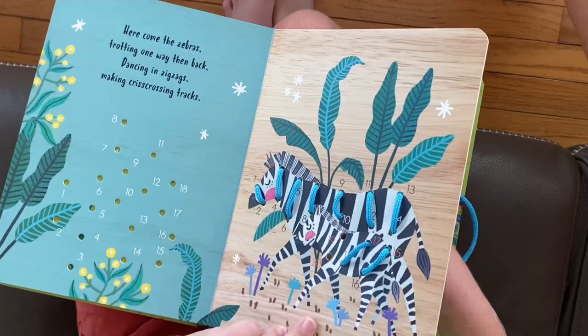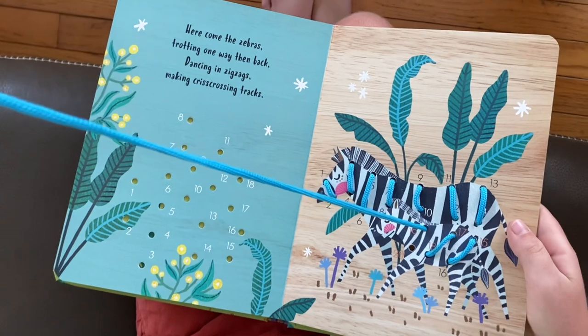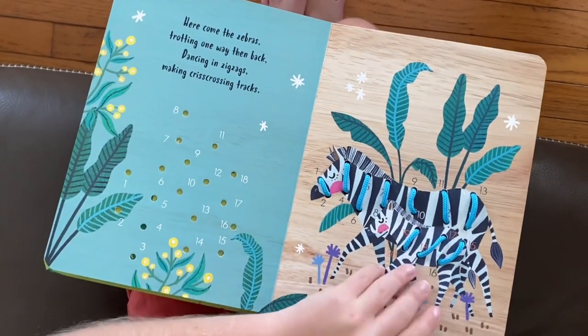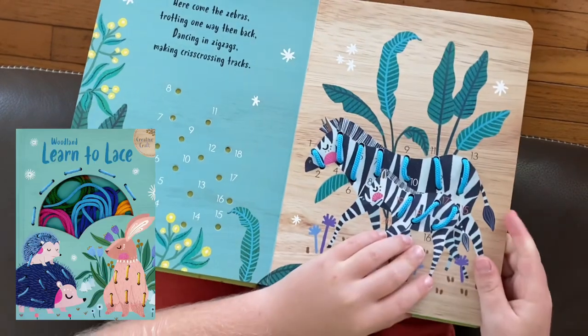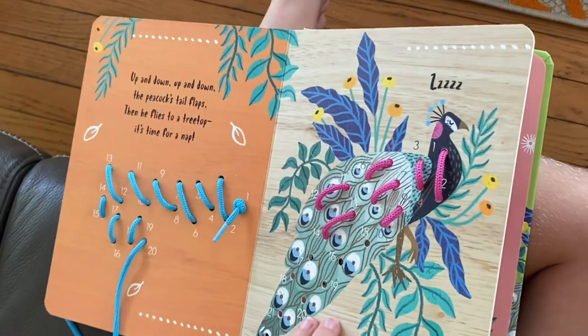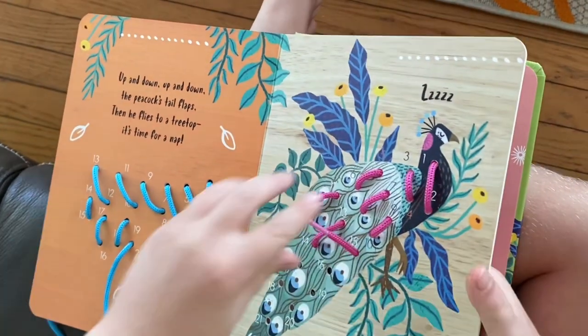Learn to Lace is an ideal activity for staying focused on tasks, not to mention fine motor skills, counting, patterns, and sequencing. This is Tropical Learn to Lace, and I love this page with the zebras. Little hands can lace each illustration in the book, and the difficulty increases through the pages. We also have Woodland Learn to Lace in this series. Keeping either of these books in the car will help with boredom too — there's something to be said for a captive audience.